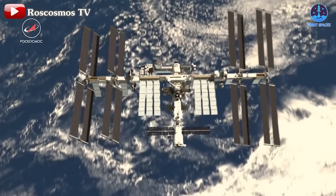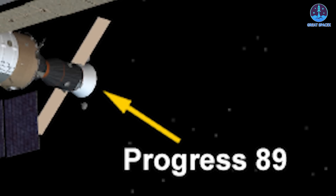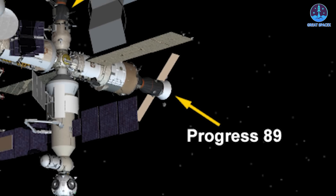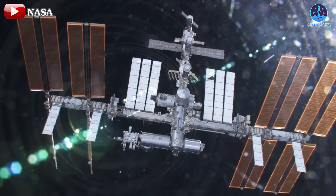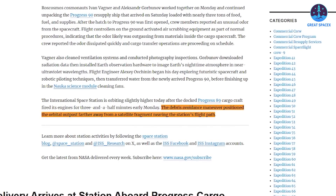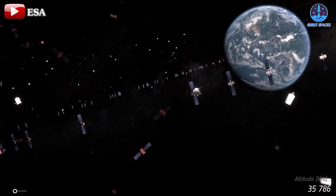Moving on to another important update: the ISS's recent space junk avoidance maneuver. On the morning of November 25th, the Russian cargo spacecraft Progress 89 fired its thrusters for three and a half minutes to help the ISS avoid a collision with debris in orbit. The maneuver took place at 4:49 a.m. Eastern and successfully lifted the station by about 500 meters. NASA stated the maneuver positioned the orbital outpost farther from a satellite fragment nearing the station's flight path. This came just six days after a similar maneuver on November 19th, when Progress 89 fired for five and a half minutes to dodge debris believed to be a fragment of the defunct Defense Meteorological Satellite Program, which broke apart in 2015.